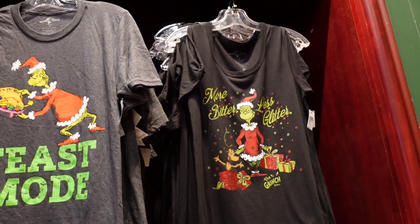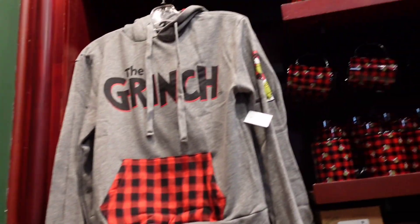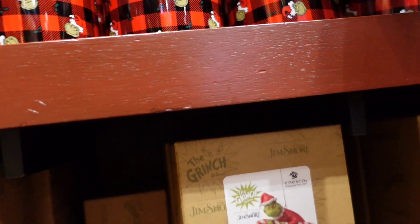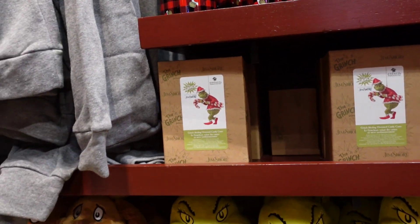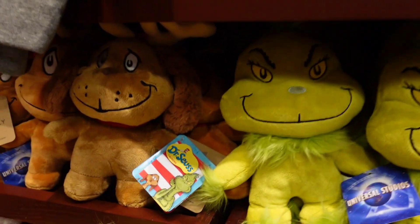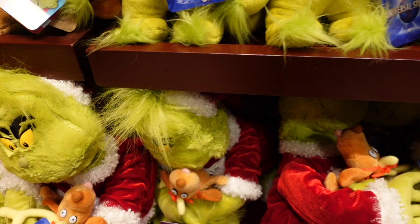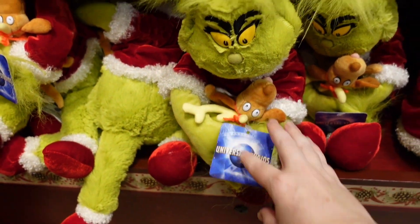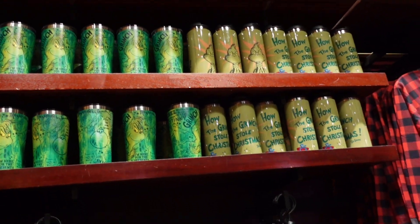Items with sayings include 'Feast mode,' 'More bitter, less glitter.' There's a Grinch hoodie and a coffee mug for $15. That over there is Jim Shore — and yeah, that's Thing One and Thing Two. There's a little Grinch figure, and the matching Max pieces are $17. There's one of him as Santa with Max and that is $29.